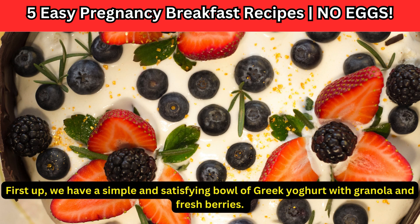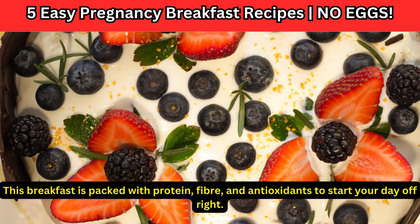First up, we have a simple and satisfying bowl of Greek yogurt with granola and fresh berries. This breakfast is packed with protein, fiber, and antioxidants to start your day off right.